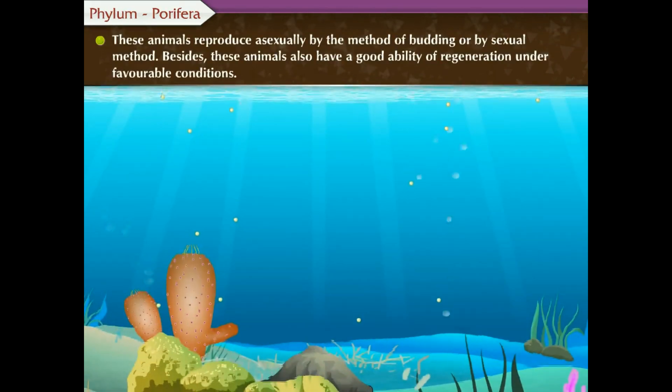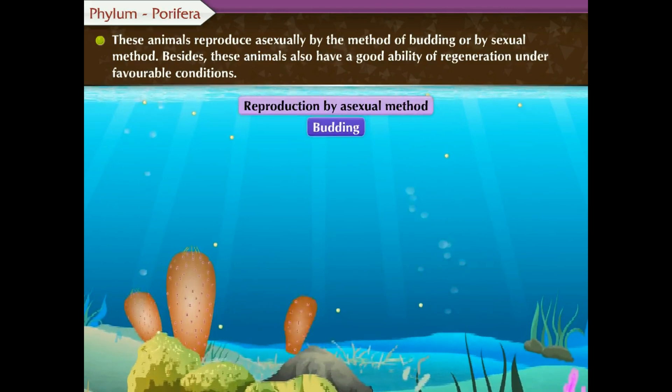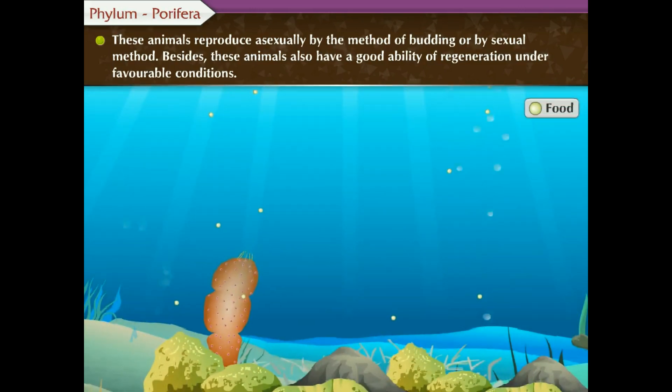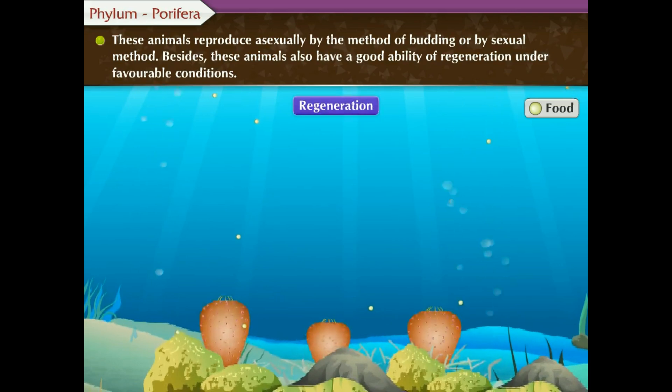These animals reproduce asexually by the method of budding or by a bisexual method. Besides, the animals also have a good ability of regeneration under favourable conditions.